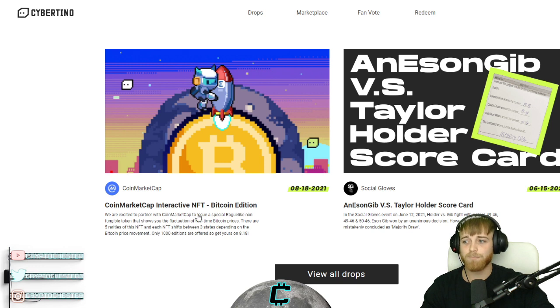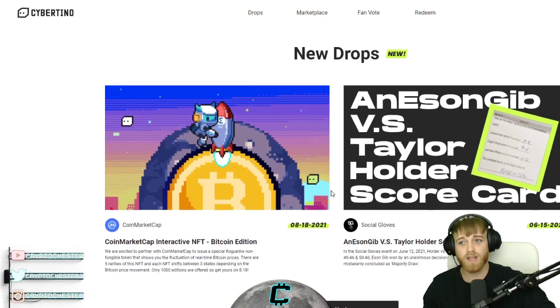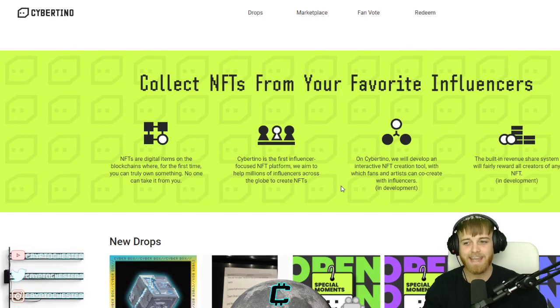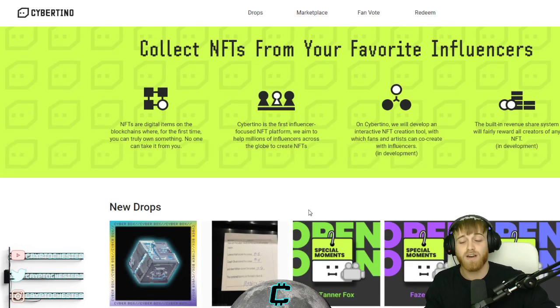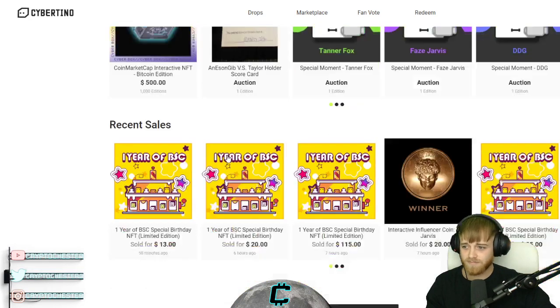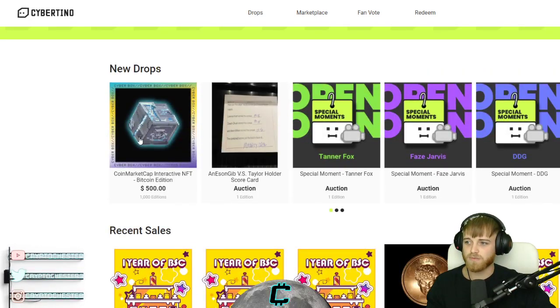CoinMarketCap have done a collaboration with these guys, and they've said they've got NFTs that will tell you the real-time Bitcoin price 24/7 — which is really cool in the form of art. Speculatively speaking, in the future inside the metaverse, if you're wearing a T-shirt that is an NFT with the technology for the Bitcoin price to be updated live, you could be walking around in VR wearing the live Bitcoin price on your T-shirt — just as an example of an interactive NFT.